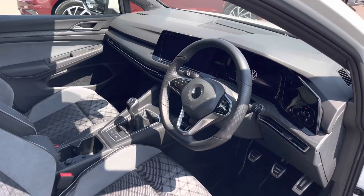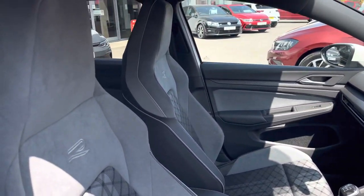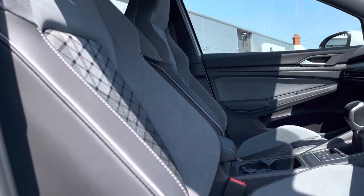In the front we are firstly greeted with the multi-functional steering wheel featuring touch controls. This is followed by R-Line master front comfort sport seats with a centre armrest for additional comfort.